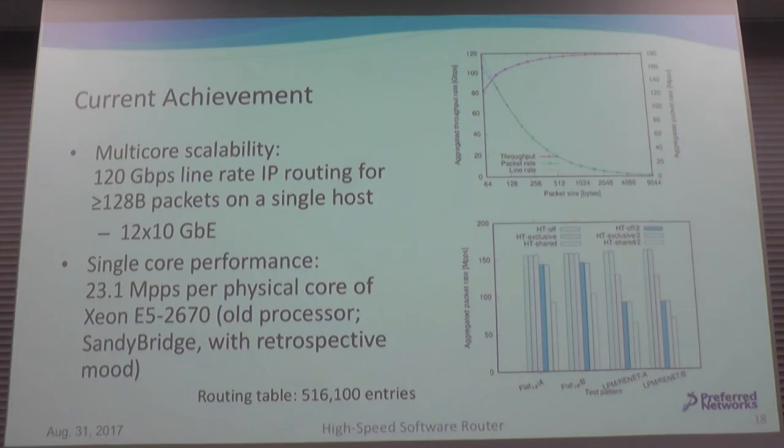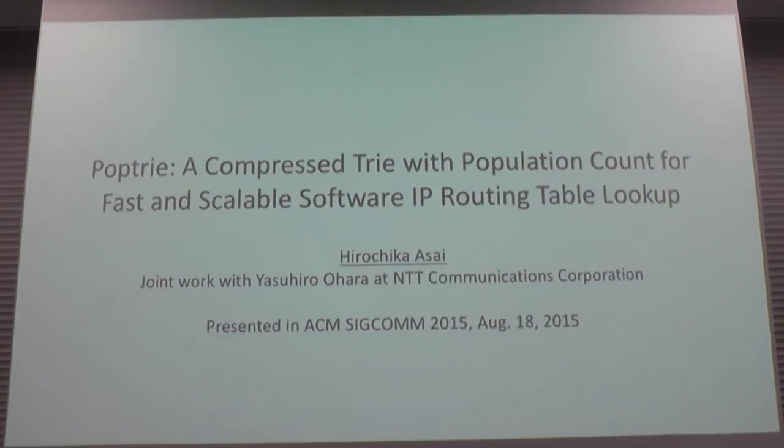The single-core performance is particularly notable. I could achieve 223.1 million packets per second from one physical core. The processor I used is actually quite old — I couldn't afford a newer one. Our key technology is the IP routing table lookup algorithm. I'm going to talk about that now. This was presented at SMC Code 2015, named Pop-Trie, as joint work with Yassan.